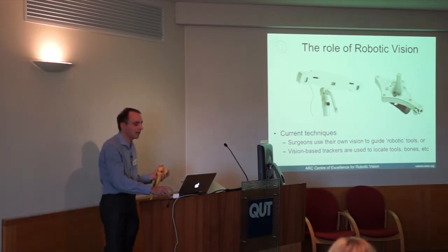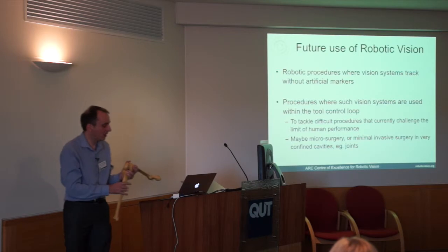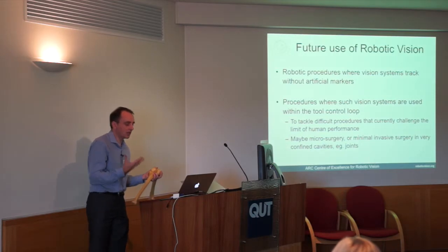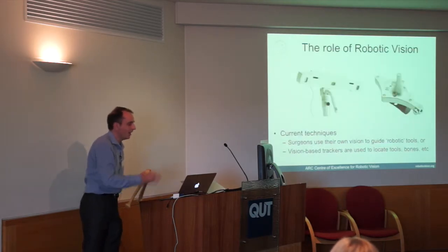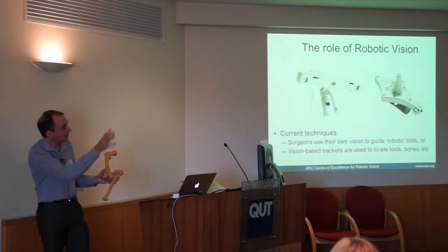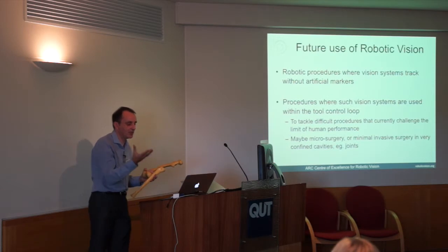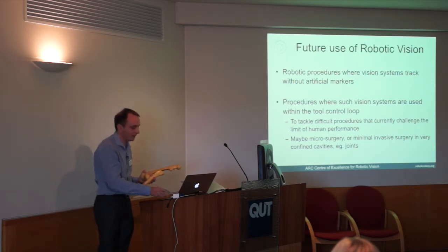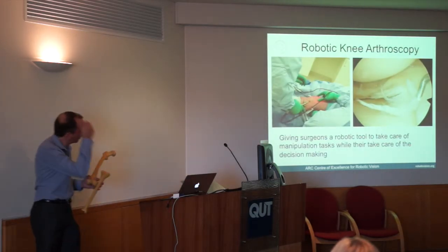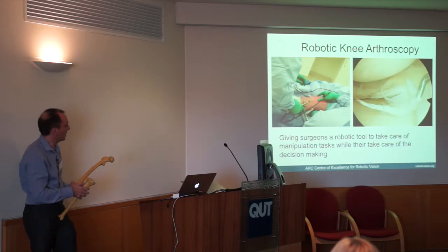Vision is already getting into surgery. The next step is to have systems that don't need artificial markers, and to actually use vision in the control loop. Currently, bone angles are displayed on a screen and the surgeon manually tries to make the numbers correct. The next step is to have the vision system in the control loop, with robot manipulators or tools controlled via vision. The first project we're starting is robotic knee arthroscopy.